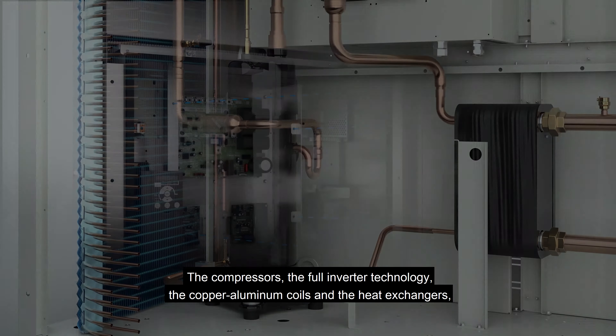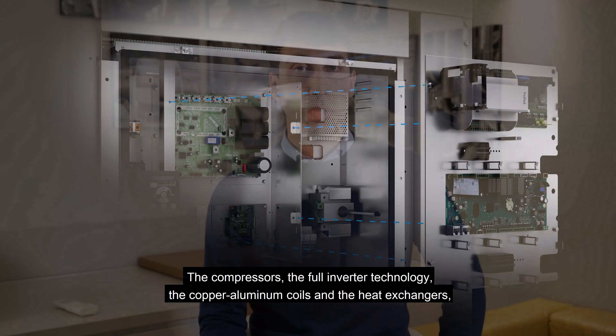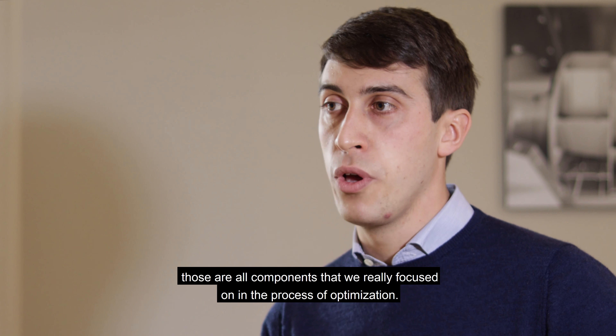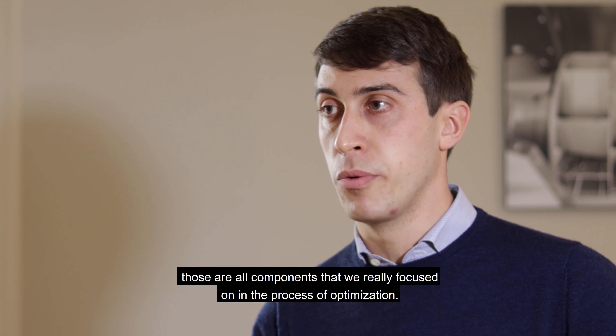The compressors, the inverter technologies, the copper-aluminum coils and the heat exchangers — those are the components that we really focus on in the process of optimization.